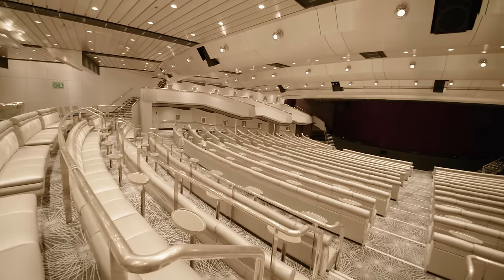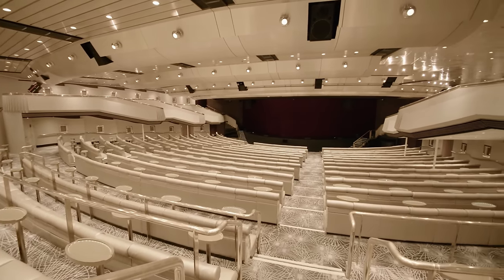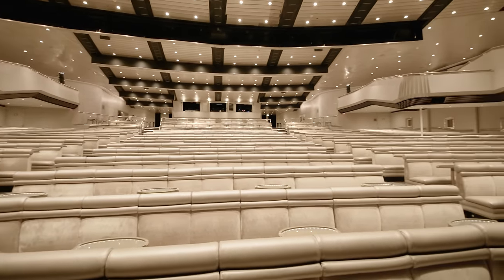At the front of the ship you have the Broadway Show Lounge, the main theatre on board. We really liked the comfortable and spacious seats and tables for your drinks.